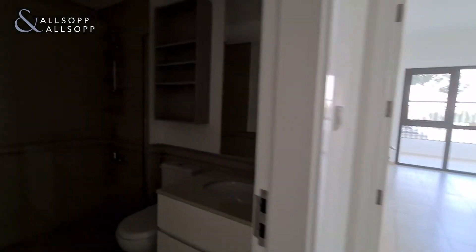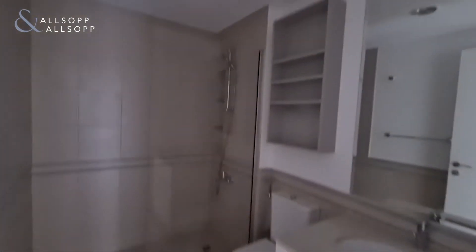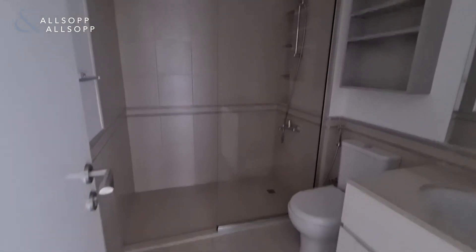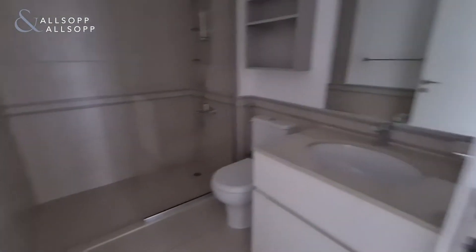You can see the shelves that have been fitted by the landlord, complete with a soap dish. Bathroom number two also has fitted shelves and a glass panel between the shower and the main part of the bathroom.